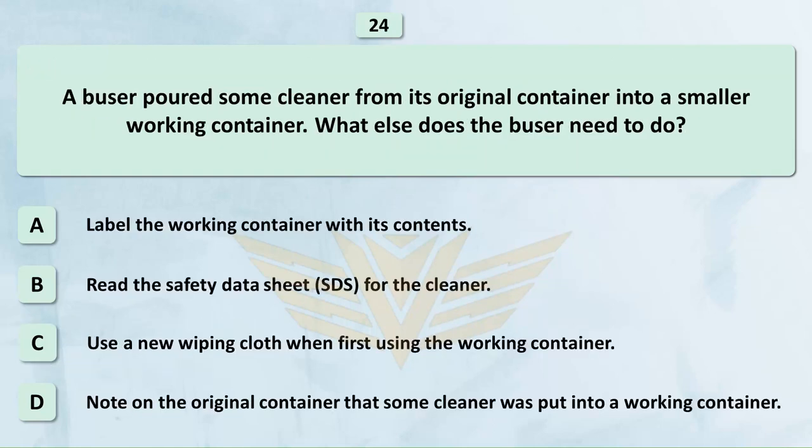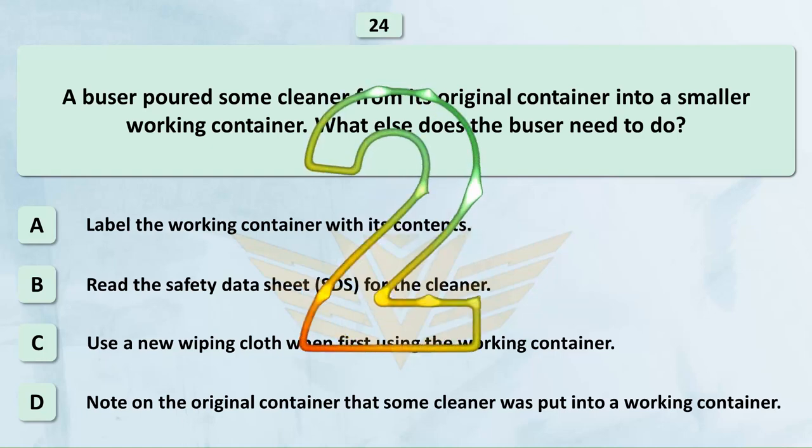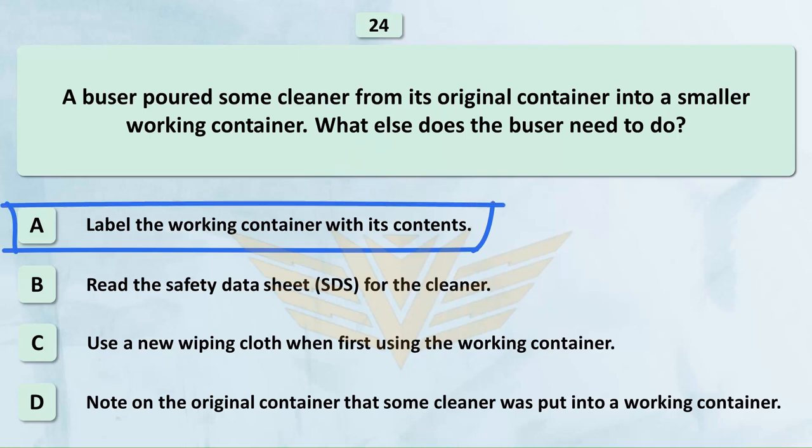A busser poured some cleaner from its original container into a smaller working container. What else does the busser need to do? A. Label the working container with its contents. B. Read the safety data sheet (SDS) for the cleaner. C. Use a new wiping cloth when first using the working container. D. Note on the original container that some cleaner was put into a working container. The correct answer is A: Label the working container with its contents.